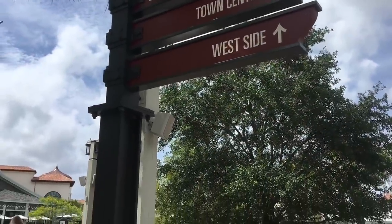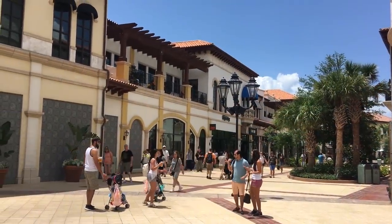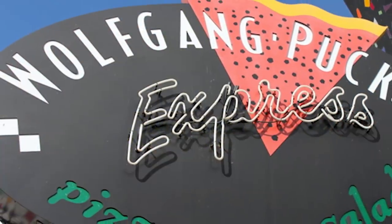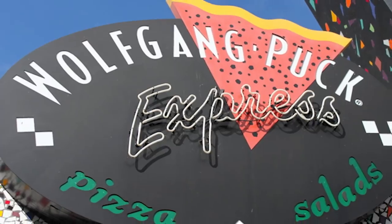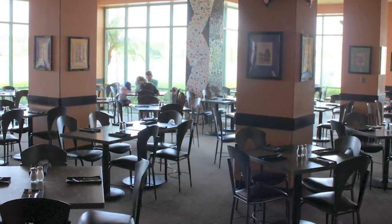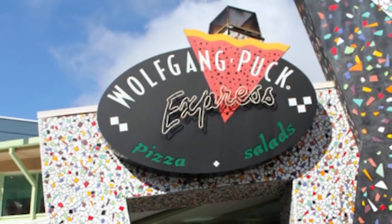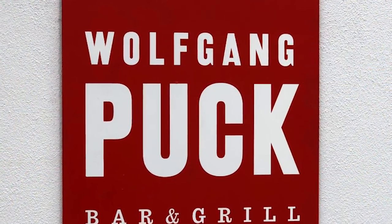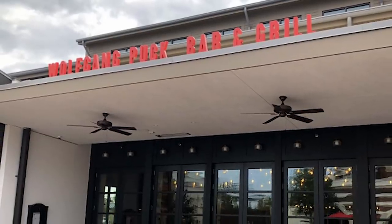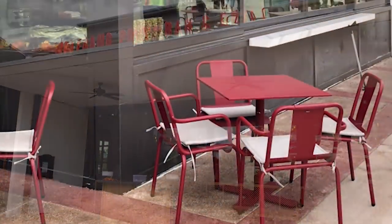Disney World fans will know that Wolfgang Puck is not a new presence in Disney Springs or even downtown Disney — he's been around for a long time in this area. You've got the Wolfgang Puck Express counter service location in the marketplace, and there used to be a second one in West Side that just got bulldozed for Haleo. Wolfgang also had the Grand Cafe and the upstairs dining room — two separate restaurants in Disney Springs. Those are both gone now, and Haleo is coming up in their place. Chef Puck opened a new restaurant right across from Chicken Guy, right next to that big shopping colonnade in Disney Springs town center.